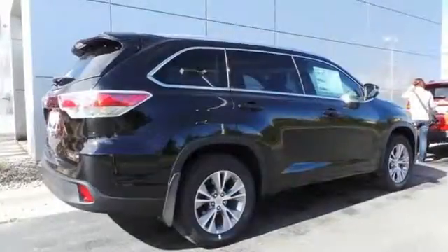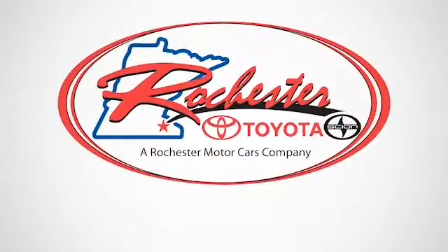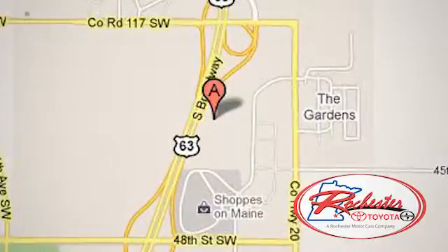Let more people in on the adventure in this Highlander today. Experience the difference at Rochester Toyota Scion. We're conveniently located between 40th Street and 48th Street, Southeast on Highway 63 South in Rochester, Minnesota.